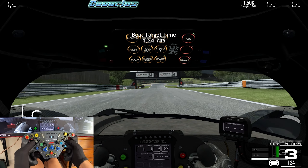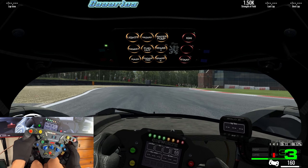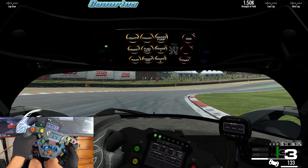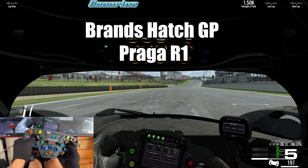Hello guys, welcome to another video. This time I'll be trying a free competition in RaceRoom Racing Experience. This is a challenge where we do a hot lap around Brands Hatch with the Praga R1.